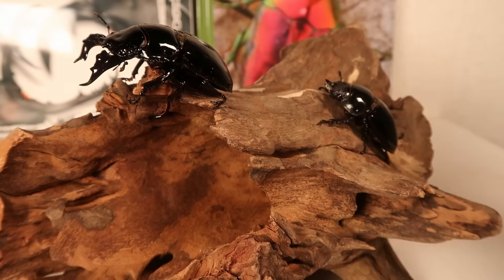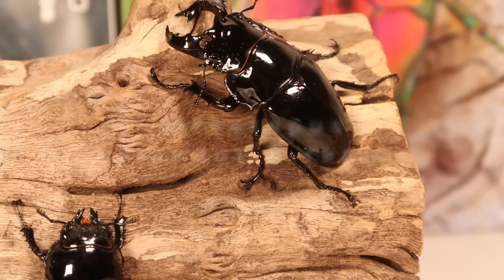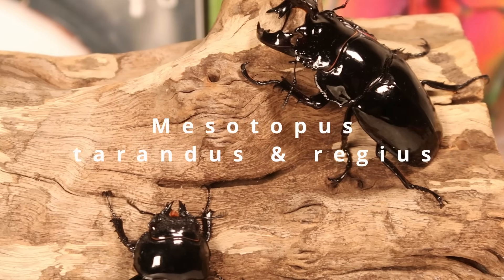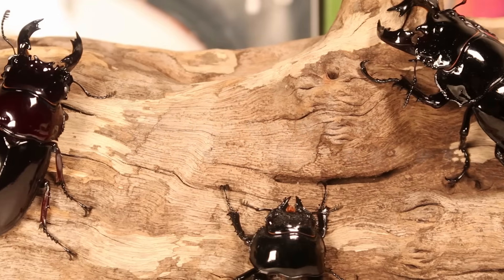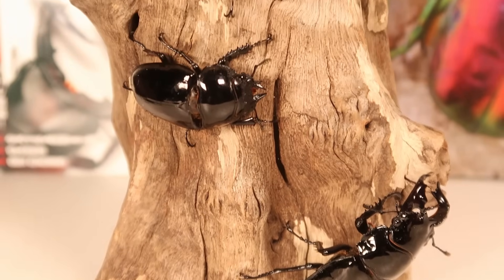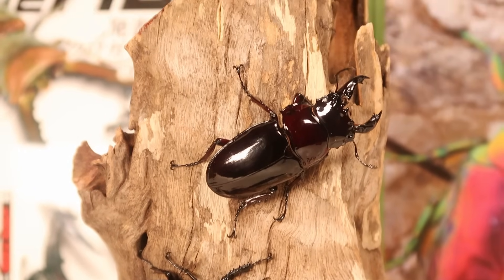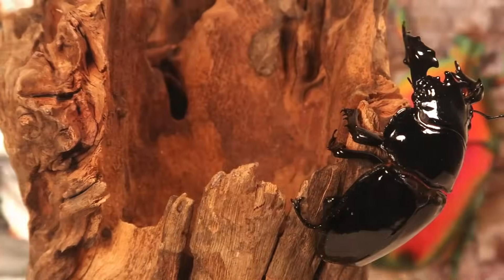Did you know a pair of these beetles used to cost around $1,400 US dollars? This is Mesotopus tarandus and Regius respectively, and nowadays you can easily get them for way way less. But let's learn about their early tenuous breeding journey and everything that makes these African jewels so expensive.